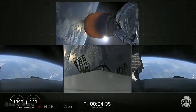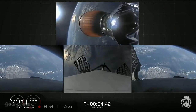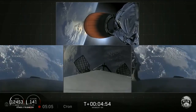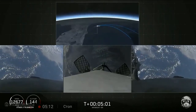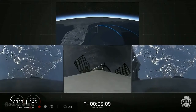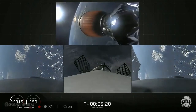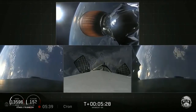Stage two looking good with a nominal trajectory. The grid fins have deployed on the side boosters as well as the center core. Those work to help guide the boosters back to a nice targeted soft landing. As a reminder, today we'll be attempting to recover all three of the first stage cores, and all three boosters are currently on their way heading home.